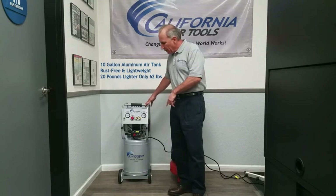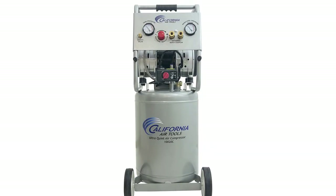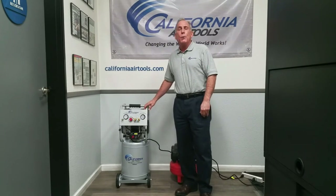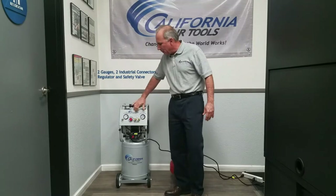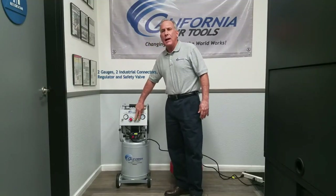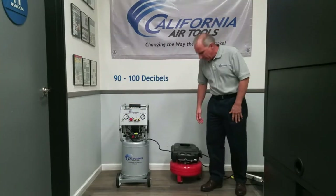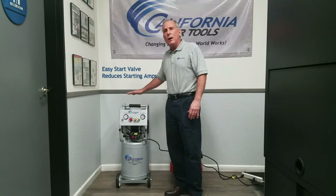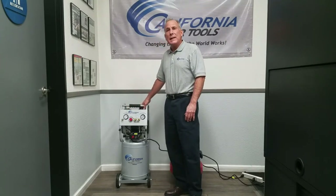The 10-gallon tank allows for optimization for long running periods. The bottom of the frame is supported by two wheels, allowing for optimal mobility and quick air fill-ups if needed. The California Air Tools 10020C ultra quiet and oil-free air compressor is designed to be one of the quietest 2.0 HP air compressors in the industry at only 70 decibels. The powerful 2.0 HP SP9421 motor operates at only 1680 RPM, creating less noise and less wear. Quick release connectors allow two tools to be used simultaneously.